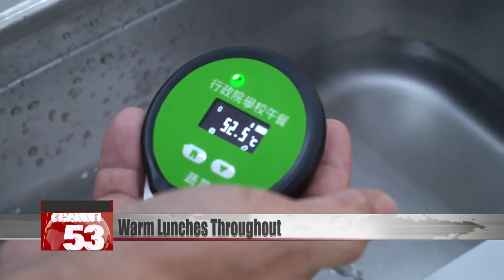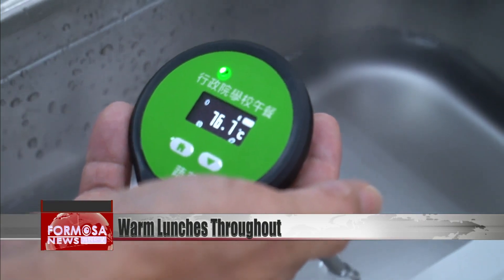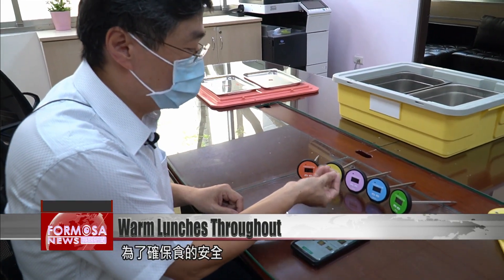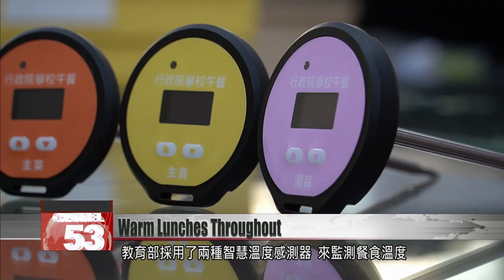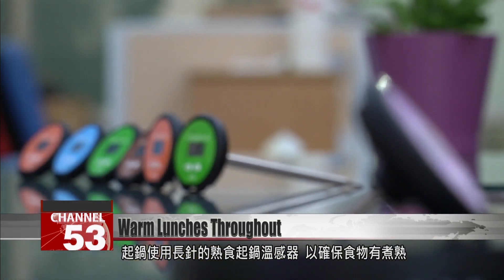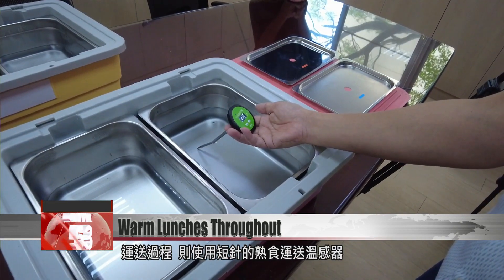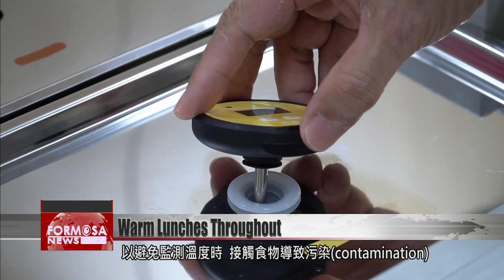To ensure food safety, the Ministry of Education's plan uses two different thermometers to test the food's temperature. One has a long probe and is used to check for food doneness. The other, used during deliveries, has a shorter probe to prevent contamination when monitoring the temperature of the food.